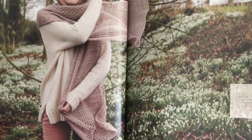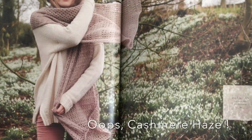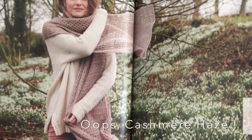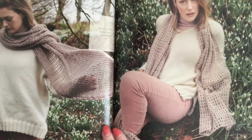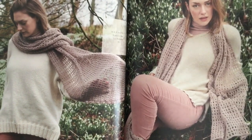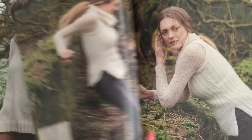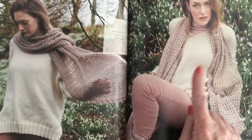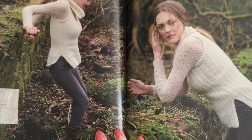Here's that scarf shown earlier — it's called Harmony, in Kidsilk Haze, and it's a crocheted scarf. The next one is called Peace — it's a sleeveless vest style, unique in that the shoulders are slightly cut in, there are side slits, and it has a cowl collar.